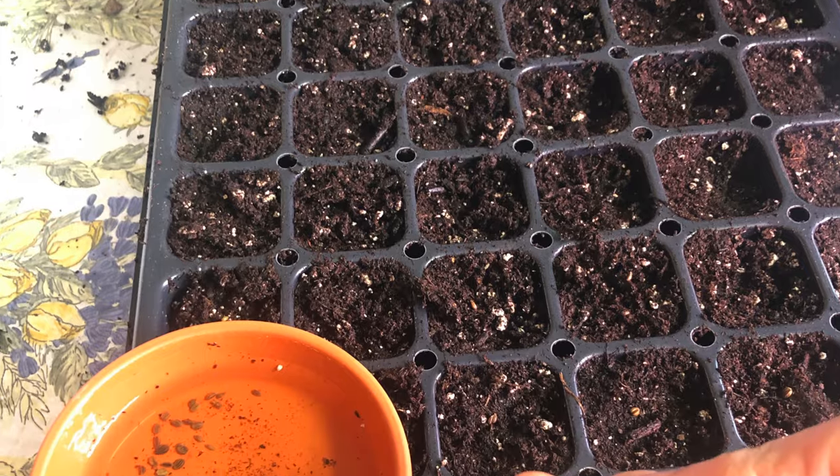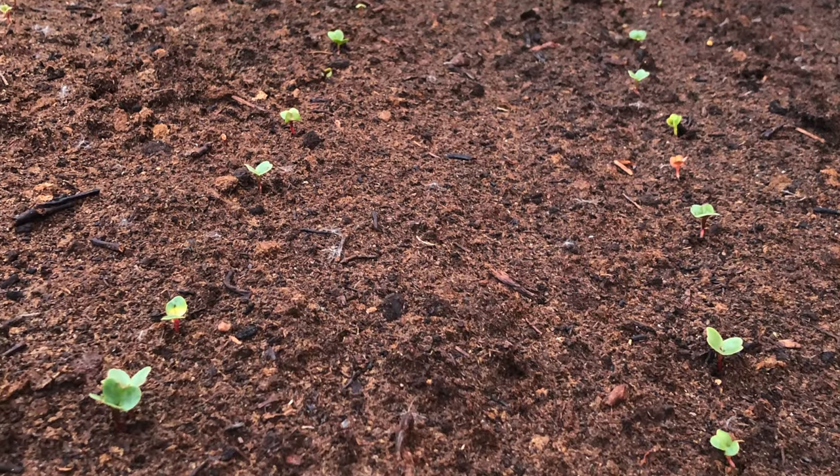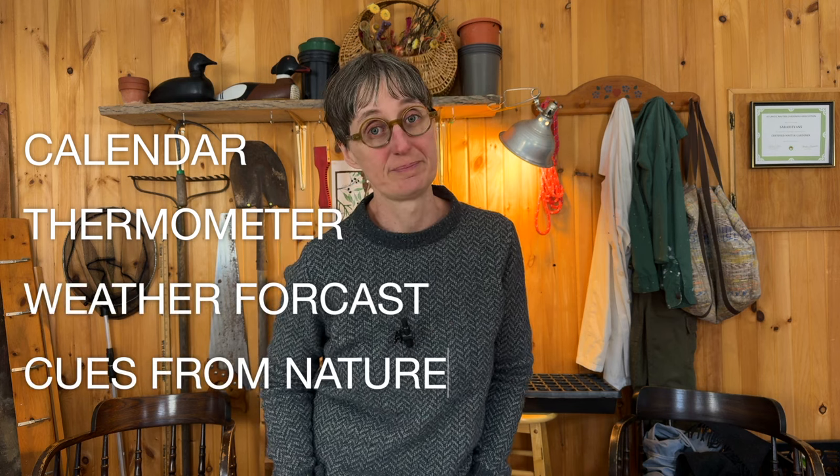Getting your garden started for the year is all about timing. You don't want to do things too late but you don't want to do them too early either, and it can be really hard to know when to plant seeds inside and outside. I use a couple of tools that work in any zone to help me make predictions and decide when to plant: a calendar, a thermometer, the weather forecast, and cues from nature.